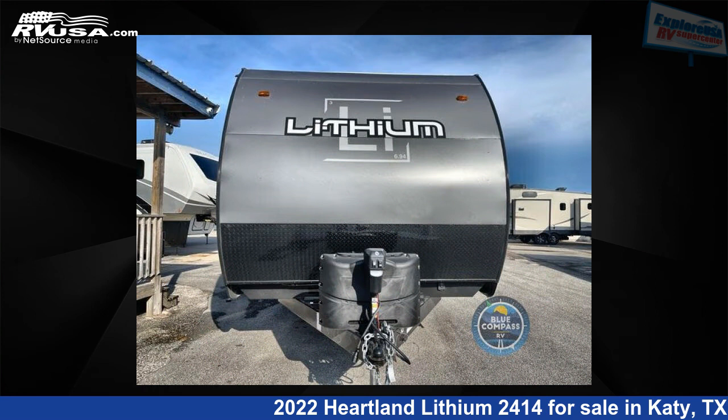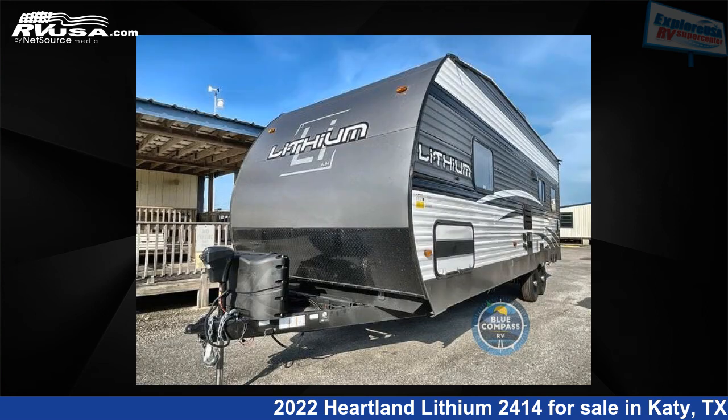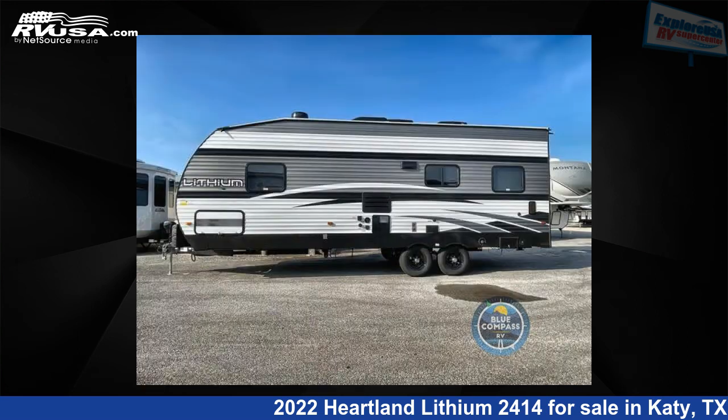This new Heartland is 29 feet 0 inches in length and features sleeps 4 and 105 gallons freshwater capacity. The floorplan layout of this Toy Hauler features a front bedroom.